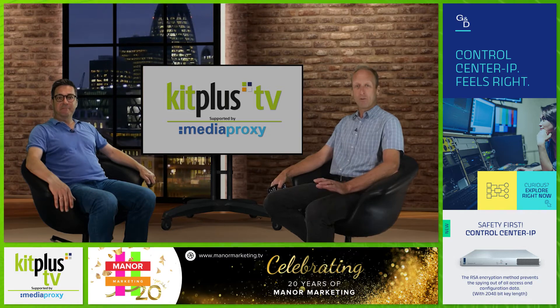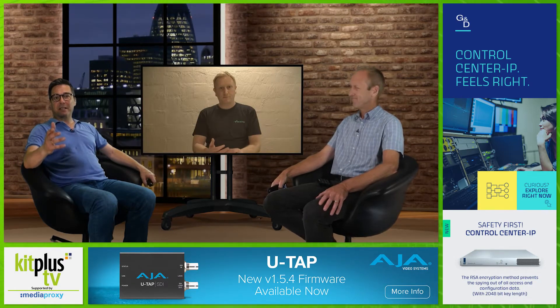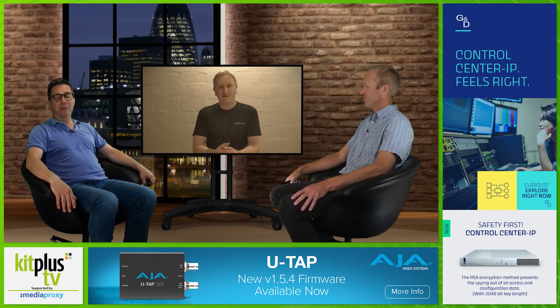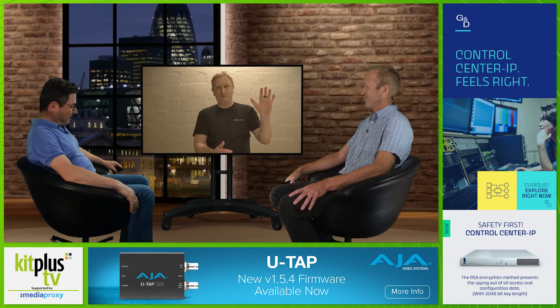And they've been releasing products left, right and centre just recently. So we'd like to welcome back to the show again, Eamon Drew, all the way from Australia. Hi, Eamon. How are you doing? Good.